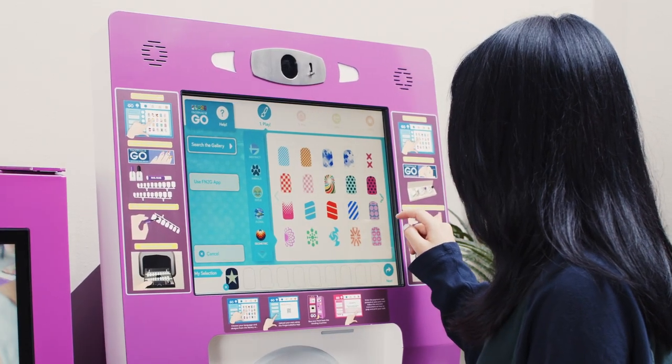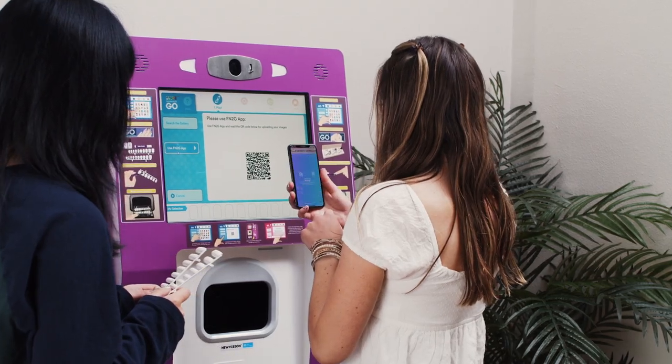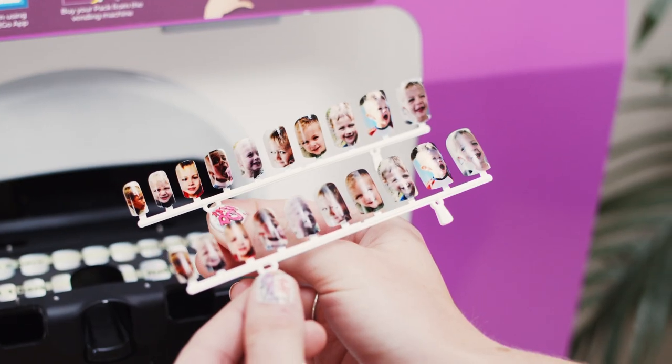Customers can choose from hundreds of different designs at the vending machine, or even upload images from the Fingernails2Go app, allowing a personalized look with up to 10 different designs for each nail or press-on nail set.